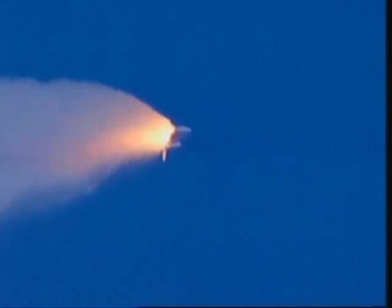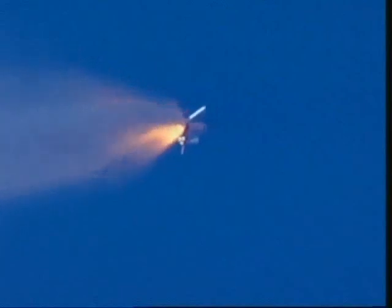Standing by now for burnout and jettison of the twin solid rockets. Booster officer confirms clean separation of the solid rocket boosters. Discovery now on its three main engines — second stage. Speed now 3,030 miles per hour. Altitude 33 miles, 40 miles downrange from the Kennedy Space Center.